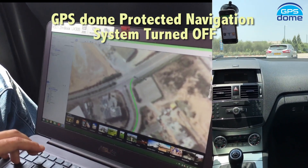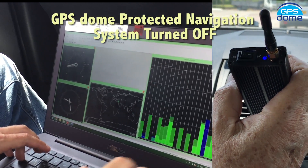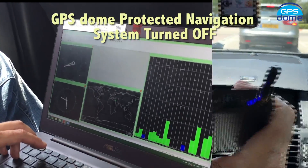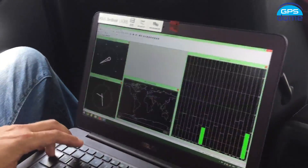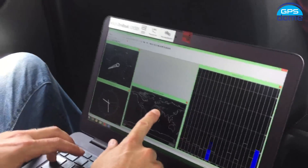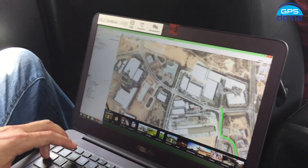Ehud, can you start the jamming? I'm starting the jamming. Immediately we can see a drop in the signal strength in the carrier-to-noise ratio, the C/N. The accuracy is not as good as it was before, and now we can see that we completely lost the signal. We can see the indication that we have no lock, and it's very clear that the position is simply not moving. We lost reception of the GPS.